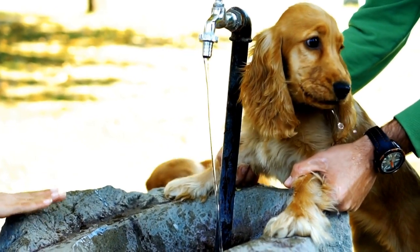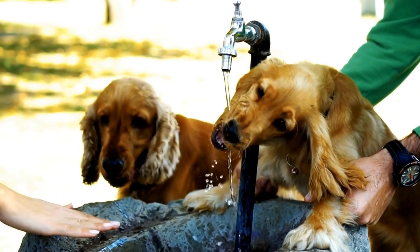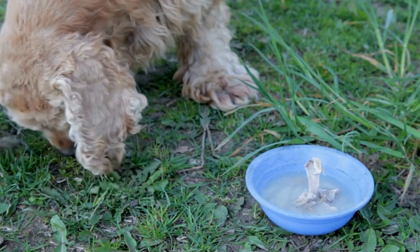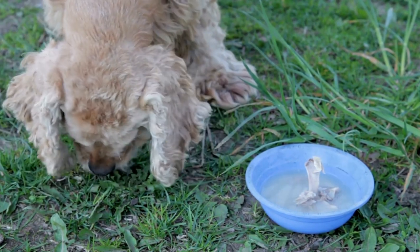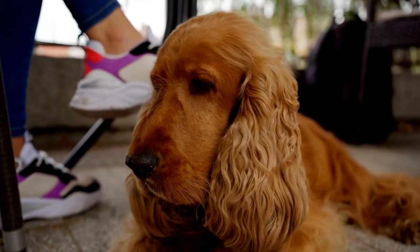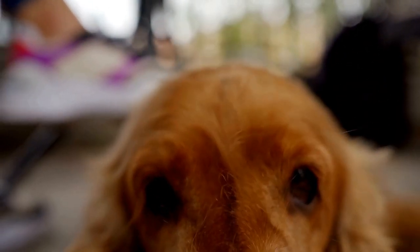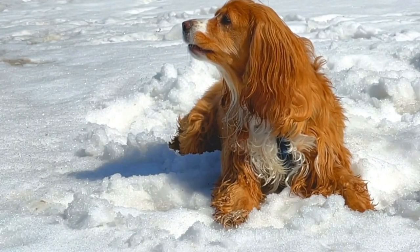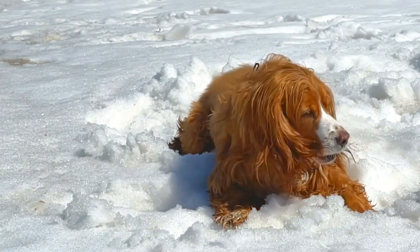Five — Leash training. Proper leash training is essential for walks and outings with your Cocker Spaniel. Start by introducing your pup to the leash indoors, allowing them to get used to the sensation of wearing it. Once they are comfortable, attach the leash and begin short walks, gradually increasing the length and difficulty of the walks over time. Reward your dog for walking calmly beside you and teach them to respond to leash cues, such as heel or let's go.